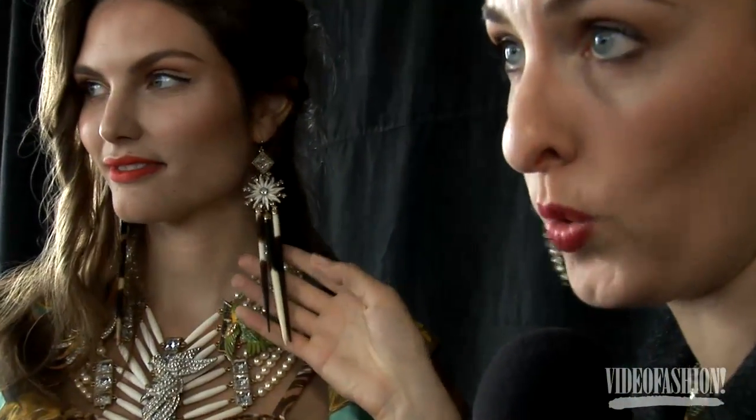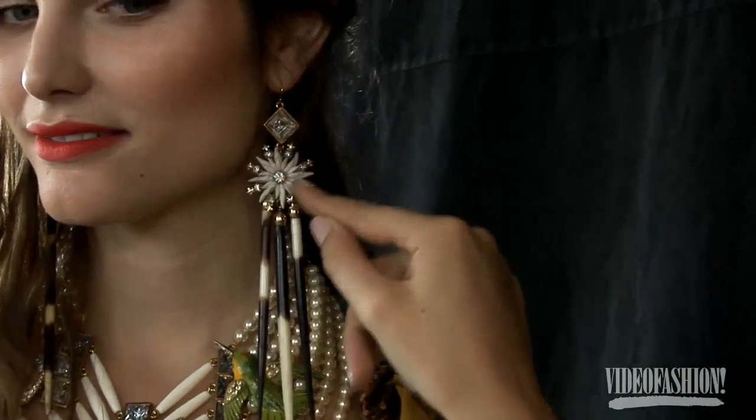The earrings feature amazing porcupine quills coupled with a vintage deco dress clip piece from the 20s and 30s, plus a great crystal element that is repeated throughout the collection.